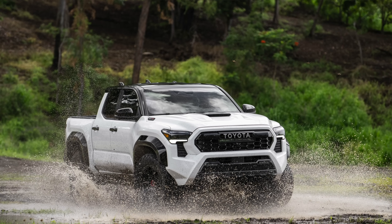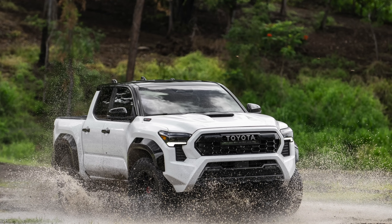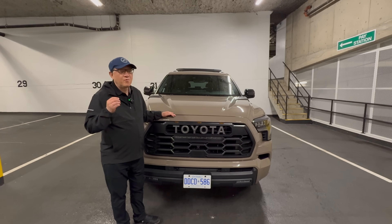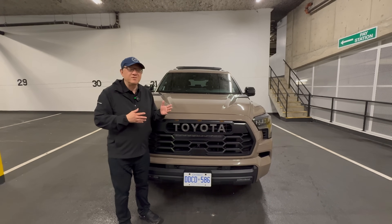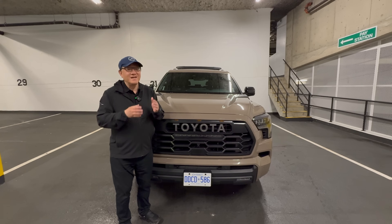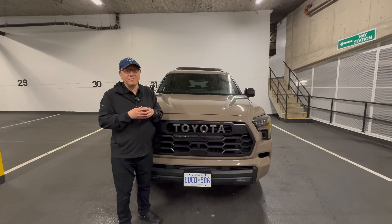Other colors may also be offered, which can include black and white and sometimes dark gray as well. But what about 2026? Before we try to predict that, let's go back in time and figure out what the pattern was in terms of TRD Pro colors from the past.